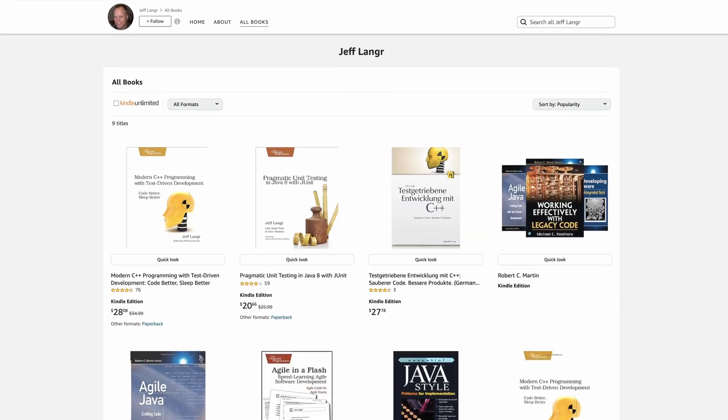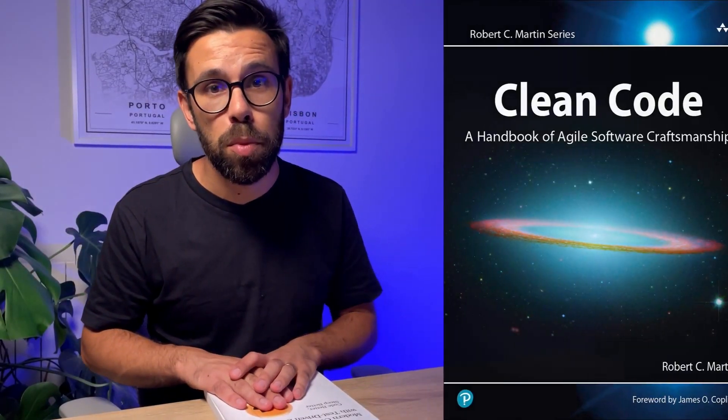This book was first published in 2013 by Jeff Langer. Jeff has not only this book but also published another four books, and he contributed to other books like the famous Clean Code book.